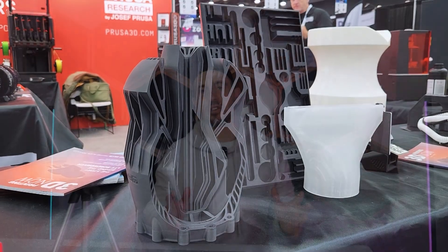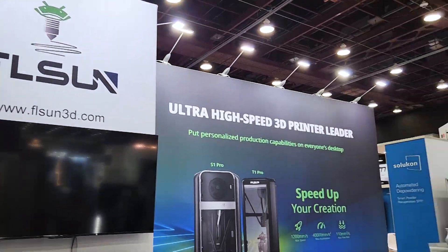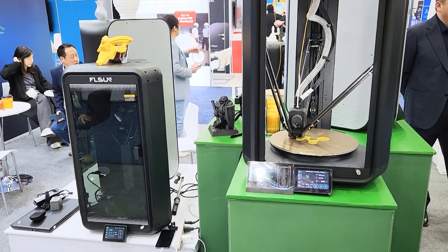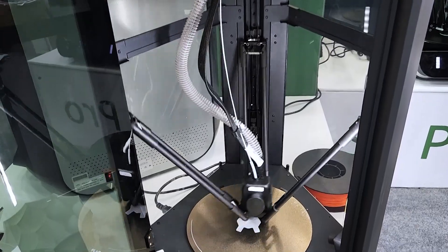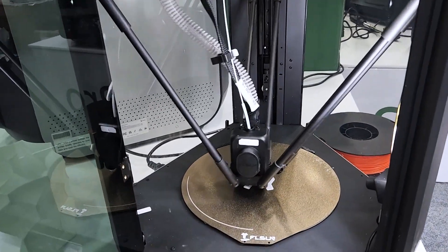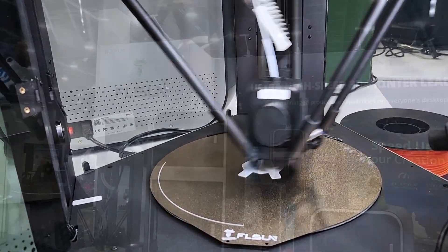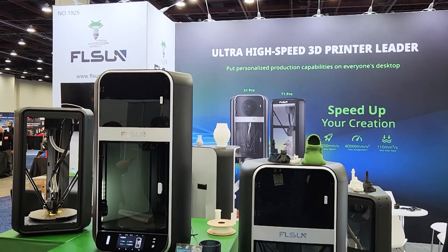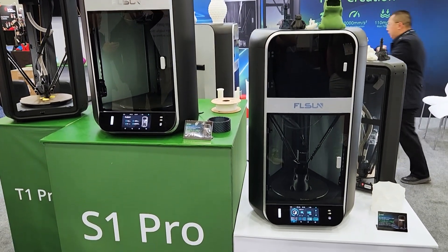And moving on, FL Sun was also there with their T1 and S1 series delta printers. I haven't owned an FL Sun machine nor a delta printer yet, but they were eager to show me these units — these things are even bigger in person than they look on camera. The speed was definitely impressive, and I was skeptical about the print quality and part strength at those speeds, but surprisingly they both seem pretty good. They had some parts printed in their ultra high flow PLA that I tried to break, and I was surprised at how strong they were.